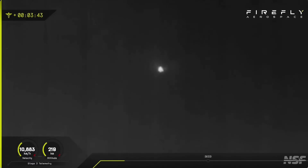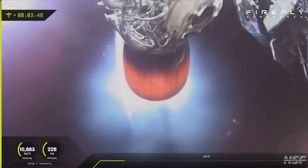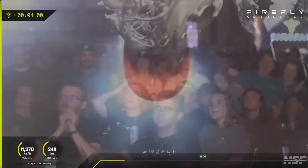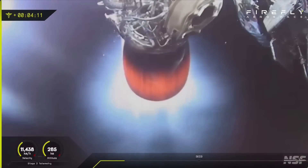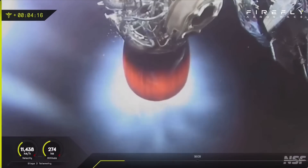So now we've gotten all the way through that fairing jettison, and we have a couple minutes until we get that second engine cut off. But the track's out there — look at this. What a great view. Lightning will fire for a couple minutes, but we will see SECO, which is second engine cut off, at T plus eight minutes and ten seconds. So we've got just about four more minutes here.